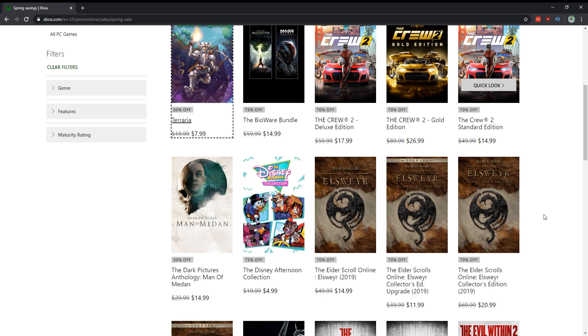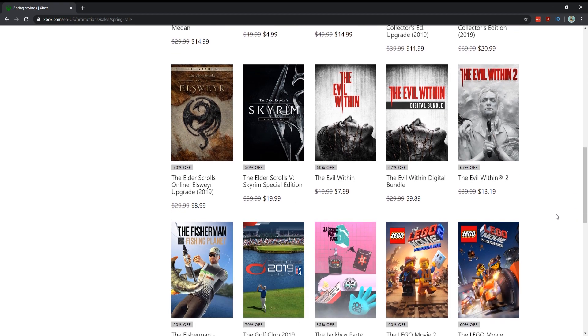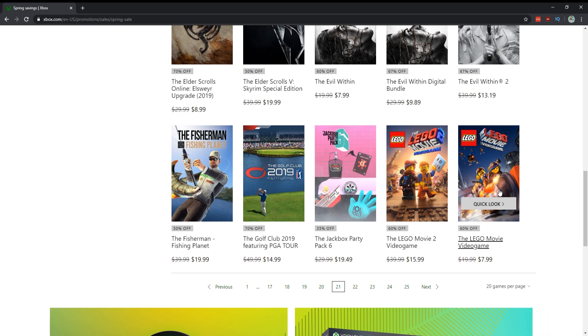Man of Medan is a good kind of scary quick-time-event game and I really enjoyed it — I think the discount is worth picking it up. Skyrim for $20 — skyrim's everywhere, but if you're looking for a time waster and haven't played it, obviously get it. Evil Within 1 and 2 — $7.99 for the first one and $13.19 for the second one, $20 for both — yeah, I'd consider getting those.